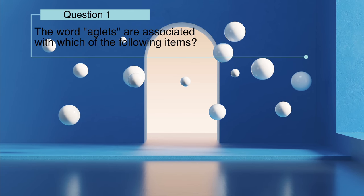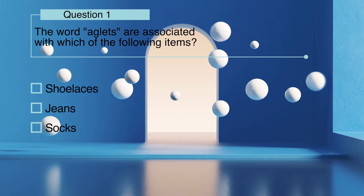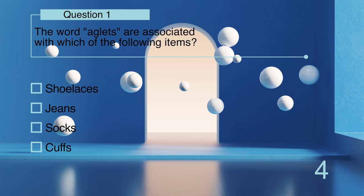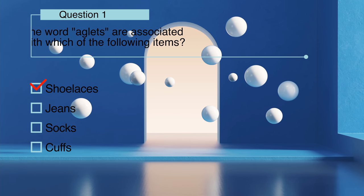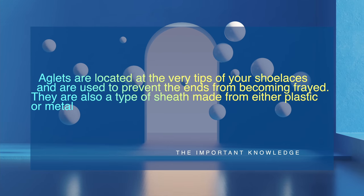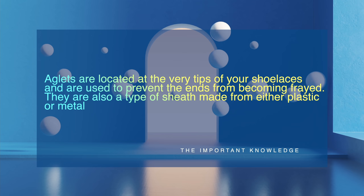The word 'aglets' is associated with which of the following items: shoelaces, jeans, socks, or cuffs? Aglets are located at the very tips of your shoelaces and are used to prevent the ends from becoming frayed. They are also a type of sheath made from either plastic or metal.